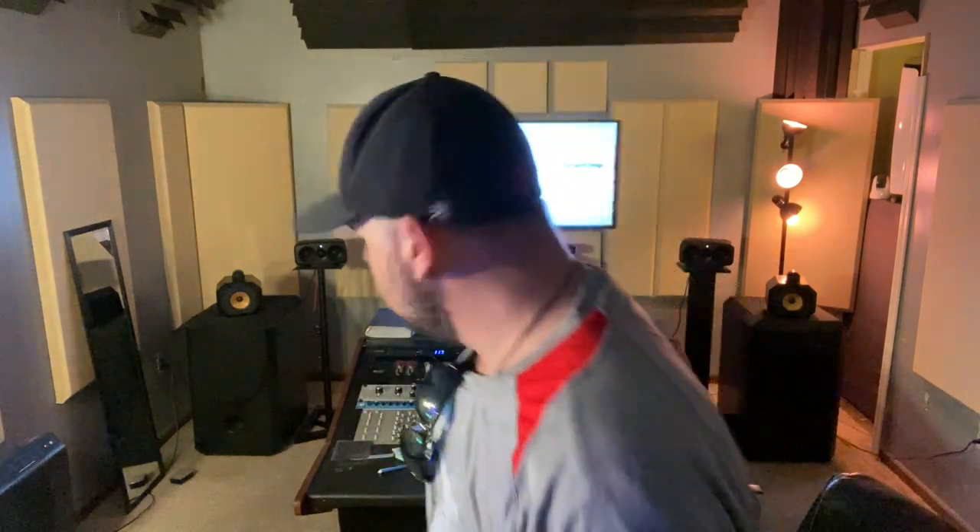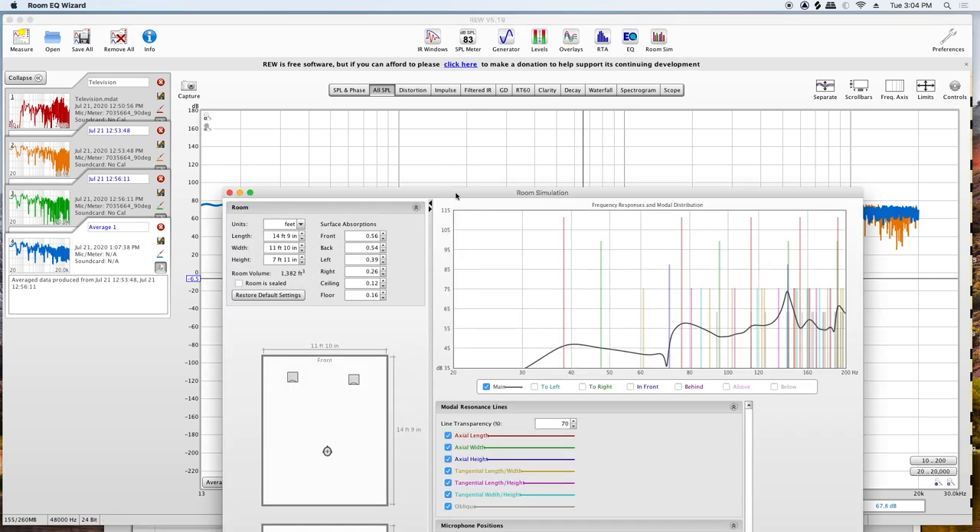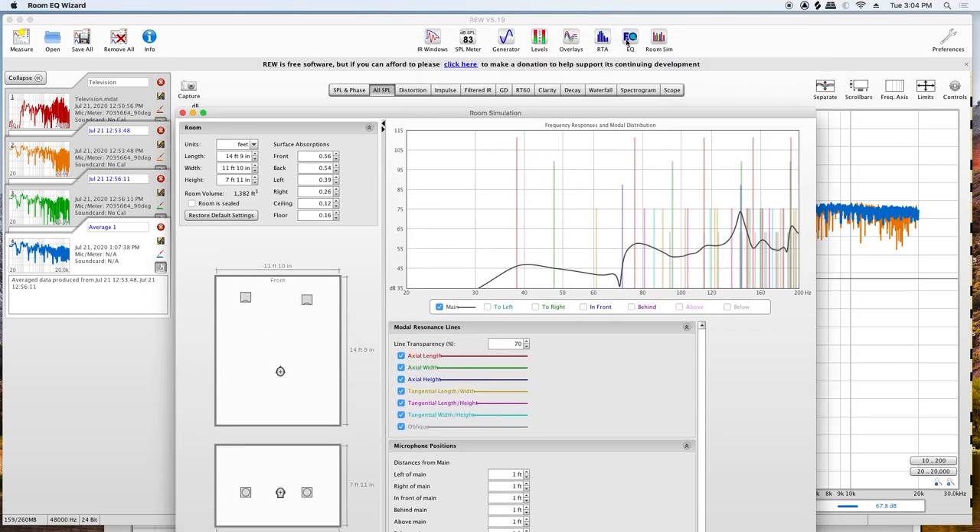When that graph shows up, you're going to see what you need to fix and what you need to pay attention to. So the first thing you want to do is download REW — it's free. We're trying to do this at your house so you can do it tonight. The first thing I did was go to the room dynamics. I wanted to see and get an understanding of my room. If you look in the top right corner, this is a room simulator.